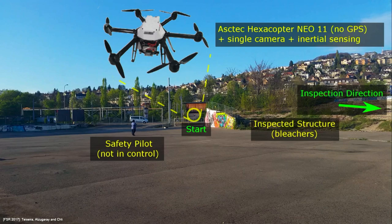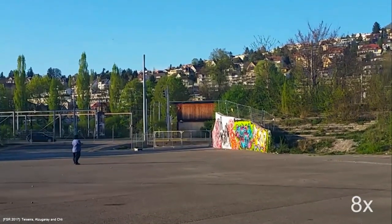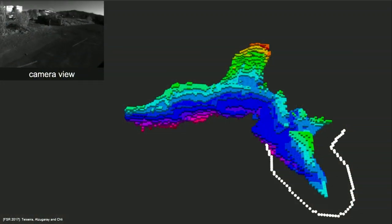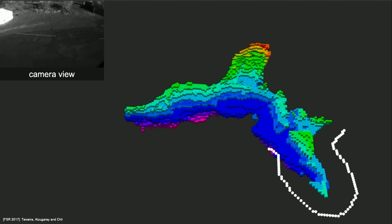The drone takes off knowing nothing about the scene, and we give it a goal position outside the slide, on the right-hand side. That goal position acts like a magnet, so the drone really just wants to arrive at the goal. But as it perceives new parts of the scene, it starts understanding that there are obstacles in the way, so it needs to constantly re-plan its path to avoid these obstacles and still reach the goal.